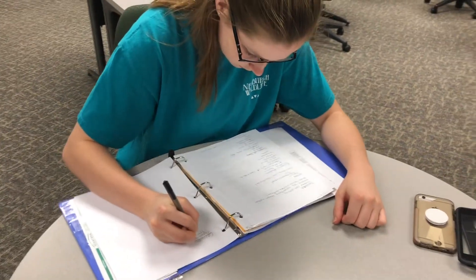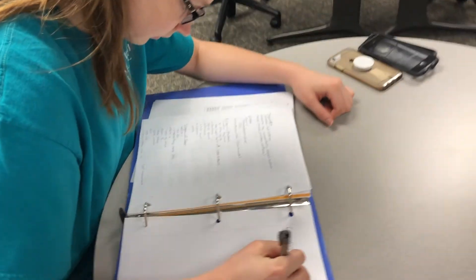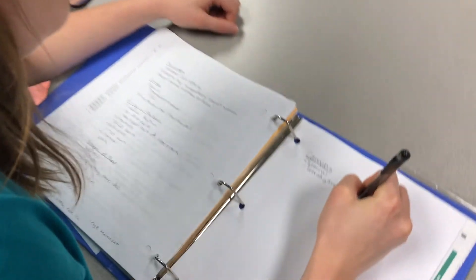Writing things down has been shown to be more effective for remembering things better, so rewriting your notes can help with your semantic memory.